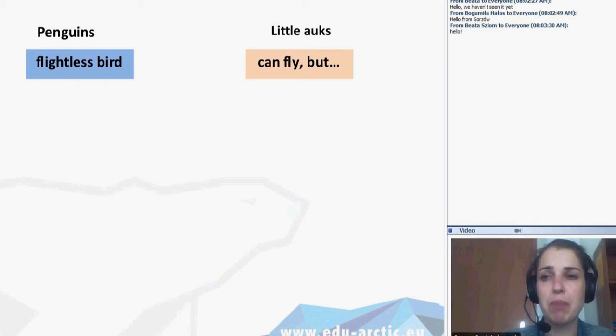Little auks can fly and they are typical for the Arctic, and very often they are called the penguins that learned how to fly. It's a very funny description because little auks are only in the northern hemisphere in the Arctic, and the penguins in the Antarctic.